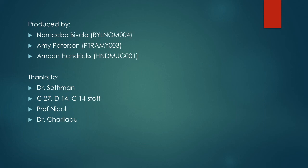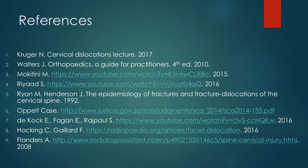We'd like to acknowledge the following people and thank you for watching this video. We hope it was helpful. This video is purely for educational purposes — comments are welcome.